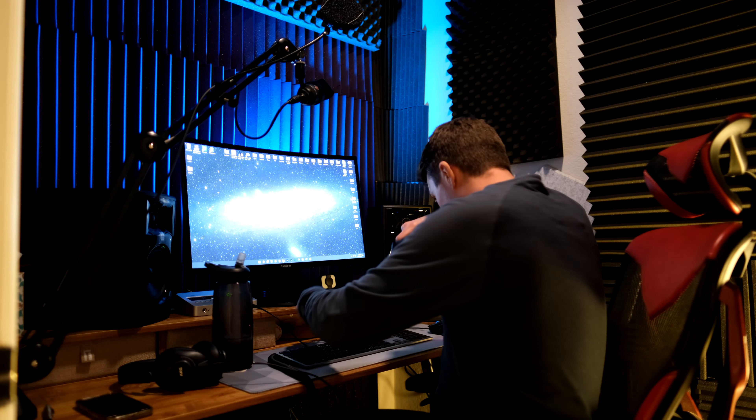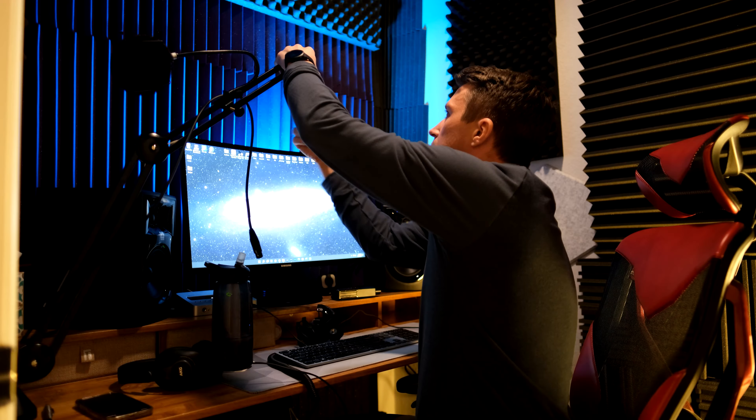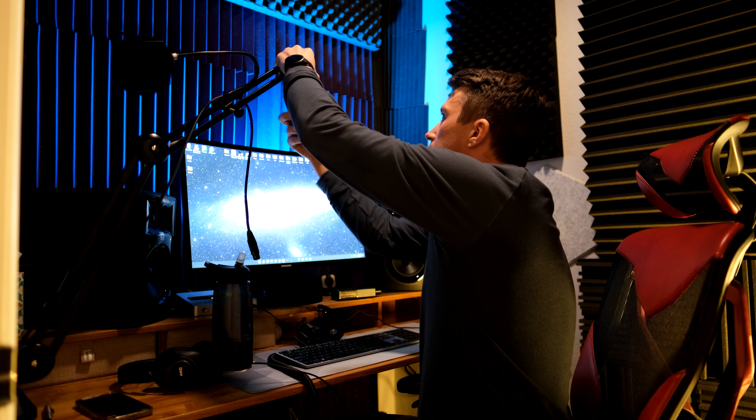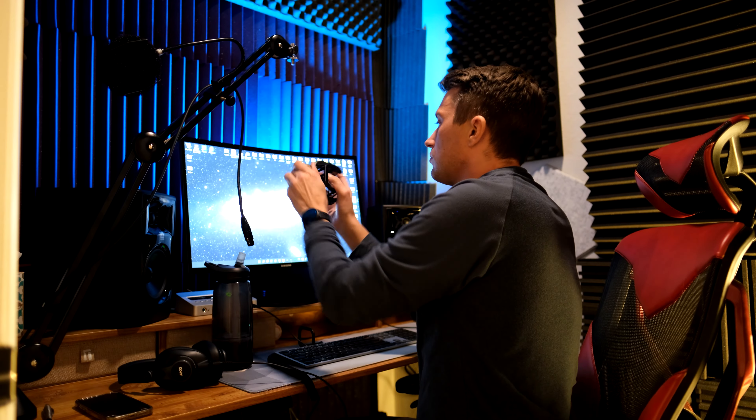Welcome into my den where I do my work every day as a freelance voiceover talent and video maker. I undo the Neumann TLM-103, my everyday microphone, and test this bad boy out for the last time.